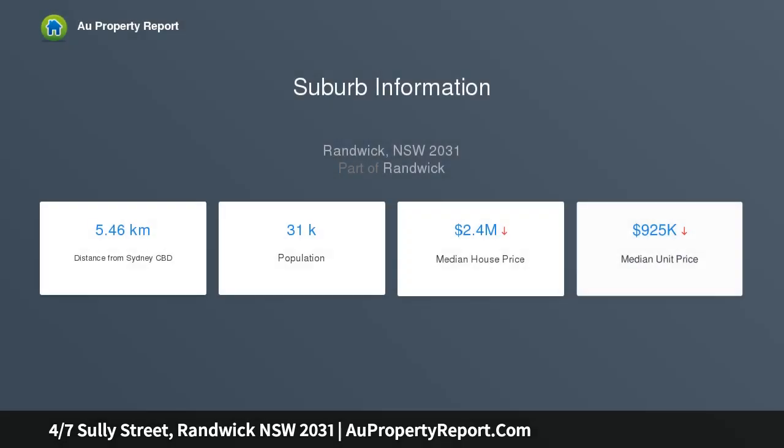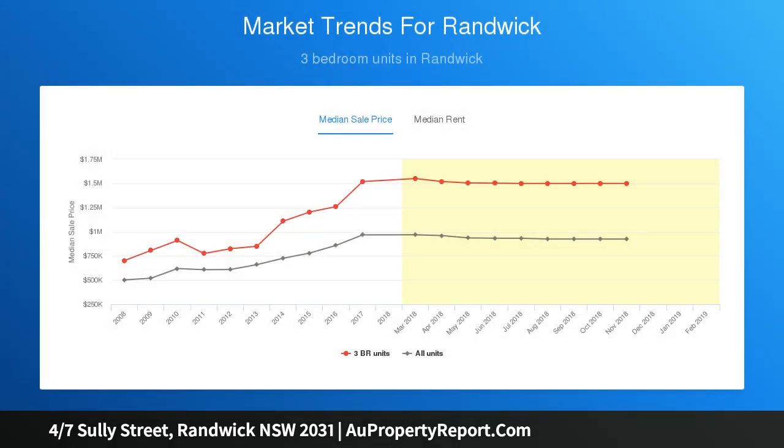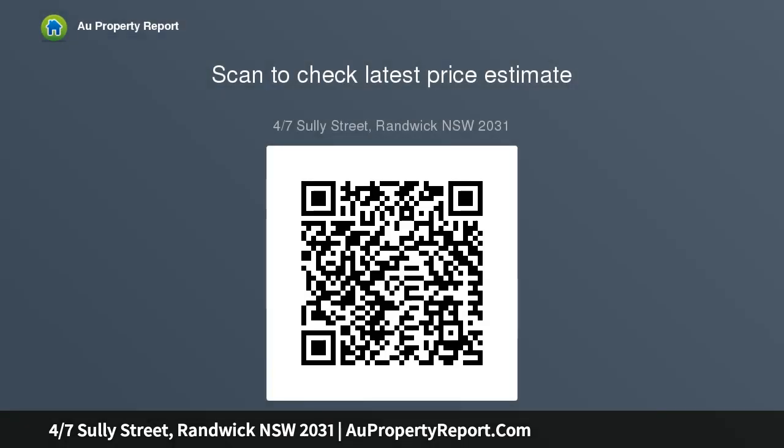Close to the top cafes, restaurants, and cinema, the apartment enjoys a ground floor position on the north-facing side of the building. The living and dining space provides a traditional-style gas fireplace, high decorative ceilings, picture rails, and polished timber floors. The well-equipped kitchen includes a dishwasher, gas cooktop, and a practical bathroom.